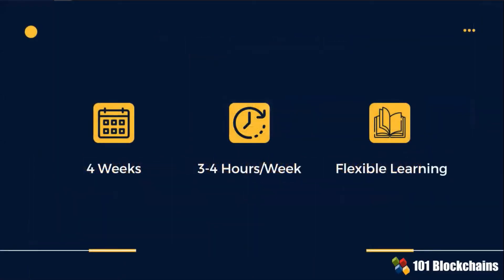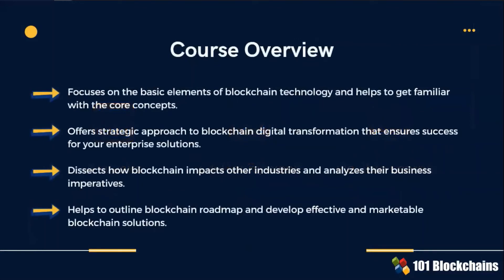By dedicating time and attention, you can quickly move from theory to practice. This slide suggests the best allocation of your time to get the most out of the CEBP course. The keywords for this course are: focus on the basics of blockchain technology, get familiar with the core concepts, acquire a strategic approach to blockchain digital transformation, dissect how blockchain impacts other industries, outline your blockchain roadmap, and most importantly, develop effective and marketable blockchain solutions.